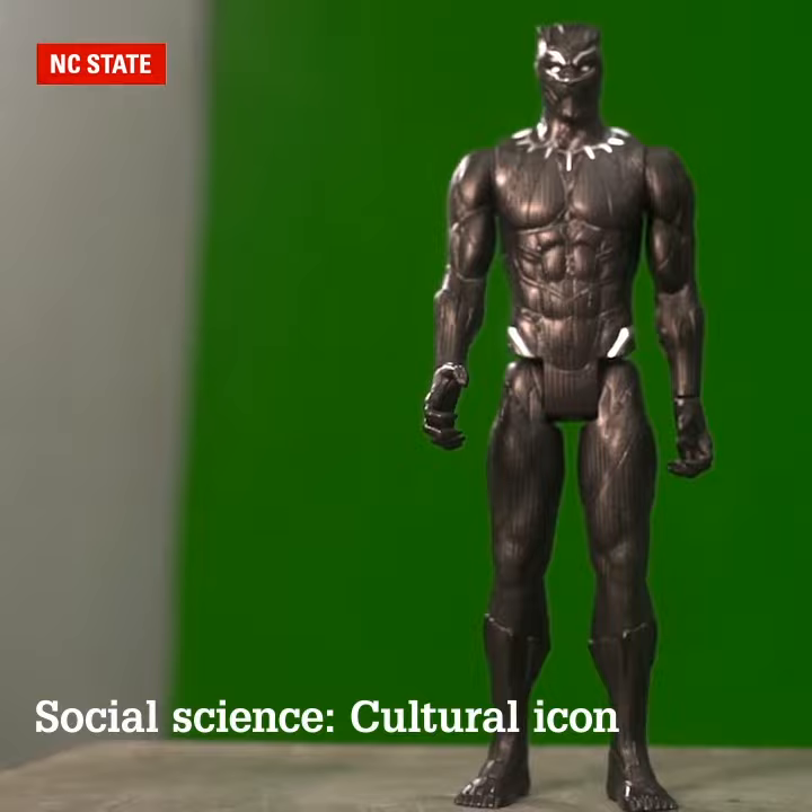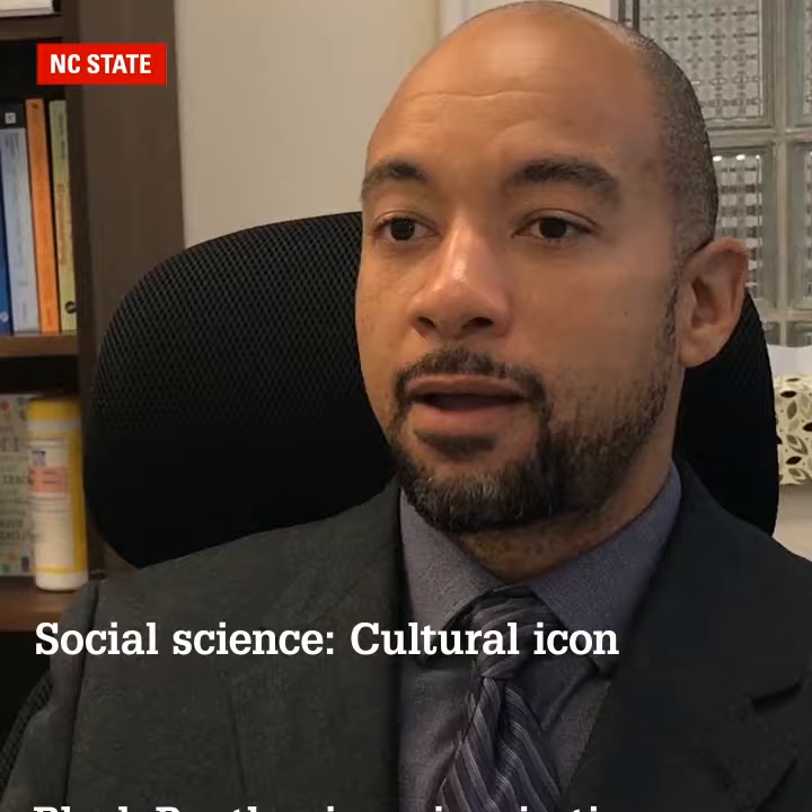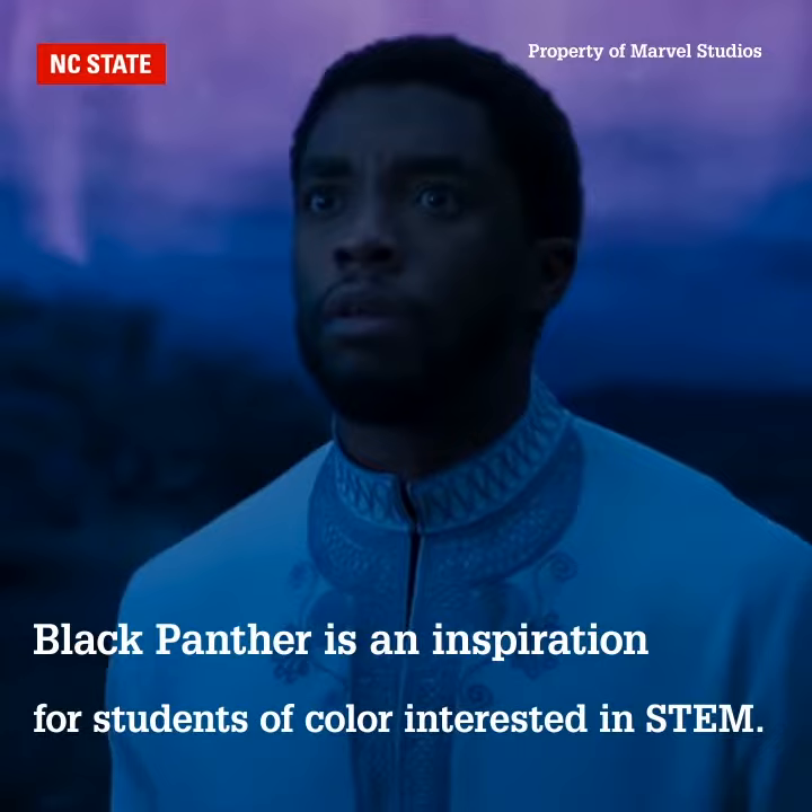I really like the idea of having a superhero that also appeals to students of color that are interested in science and technology.